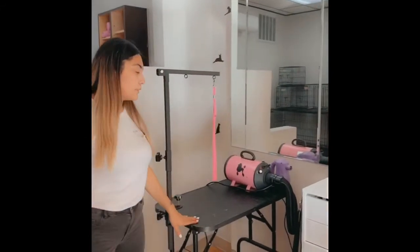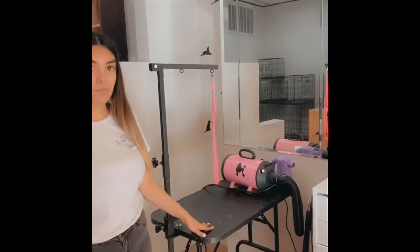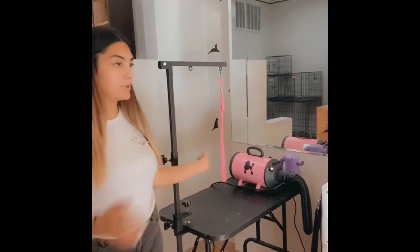And behind me here is where we dry the pets. We dry the small pets here and the big boys there, or sometimes the extra extra large boys — we mostly dry them in the tub and then transfer them over.